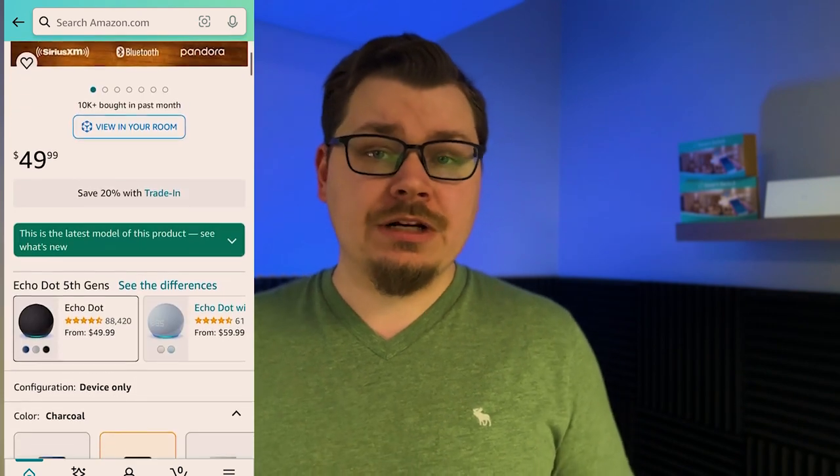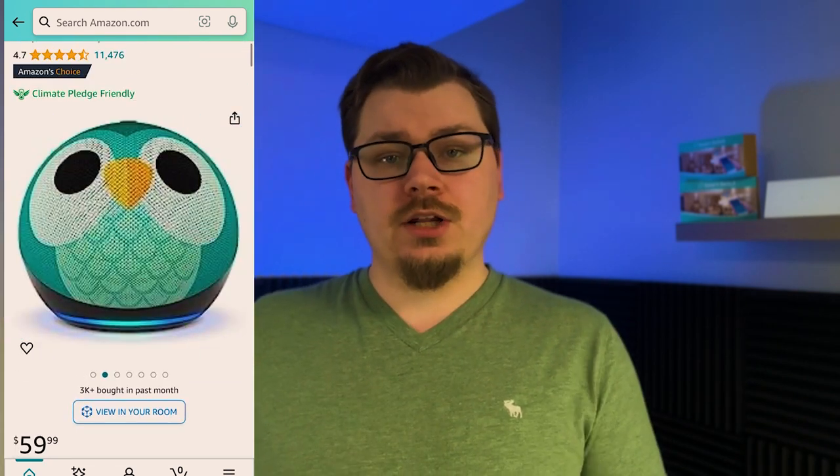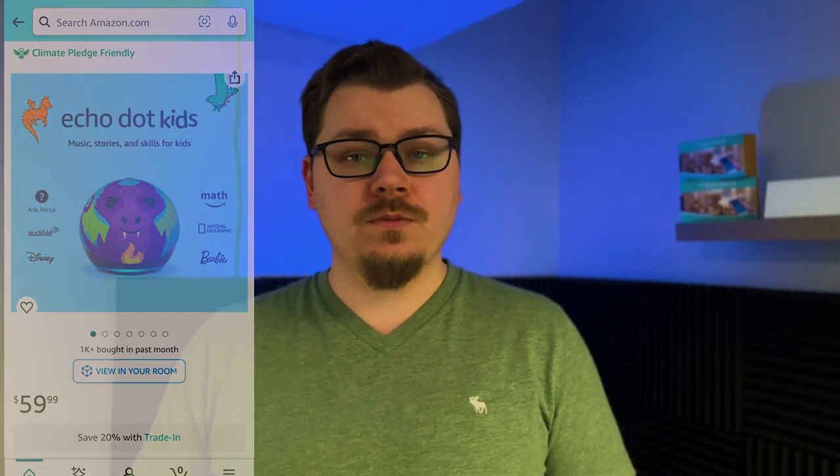You can purchase the Echo Dot in three different color variations, and there's also an option for children — a dragon or a really cool owl. We actually purchased the owl version for our daughter, which came with Amazon Kids and some special unique features.